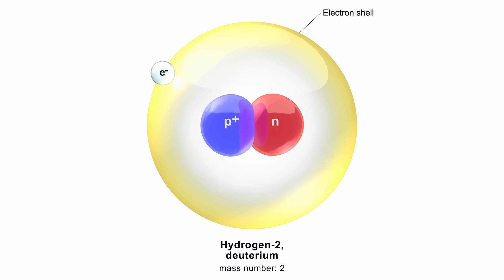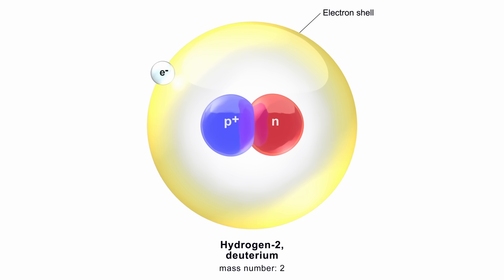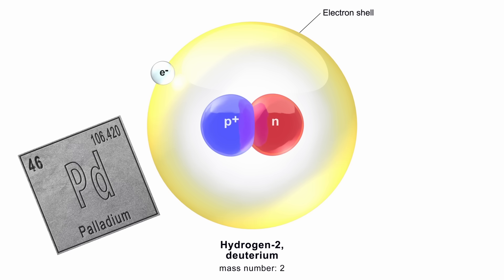Usually one tries to cross the Coulomb barrier like the sun does — with enormous heat and pressure. Cold fusion, in contrast, is the idea that one doesn't need this. That instead one can deposit the nuclei into some solid-state material and that this will lower the electrostatic repulsion between them. Usually one uses deuterium, an isotope of hydrogen, as the nuclei to fuse, and puts it in a metal like palladium for the solid-state object.